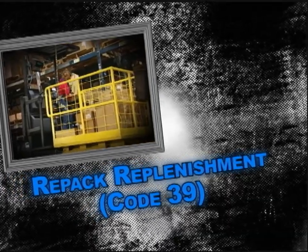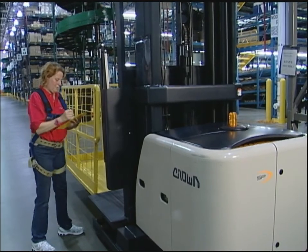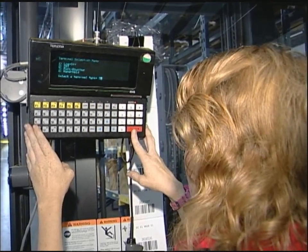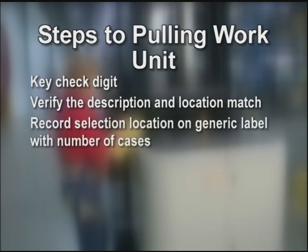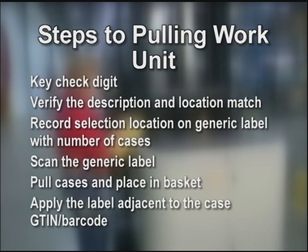Repack Replenishment, Function Code 39. We're going to follow a repack replenishment driver. The driver is responsible for pulling cases from reserve and placing in back stock. The back stock location is where the stocker or cutter will prepare and then stock the pick location. Once the associate completes the equipment checklist, they log into WMS. The associate travels to the location displayed on the RF screen and positions the stock picker close to the pick location, reducing reach. Steps to pulling a work unit: key the check digit confirming the location. Verify the description and location on the RF match the pick location and cases. Follow the exception process for any discrepancies. Record on a generic label the selection, location, and number of cases for that work unit. Scan the generic label. Pull cases and place in basket. Apply the label adjacent to the case G10 or barcode. Organize cases in the basket and drop off in order. Continue pulling cases until the basket is full.